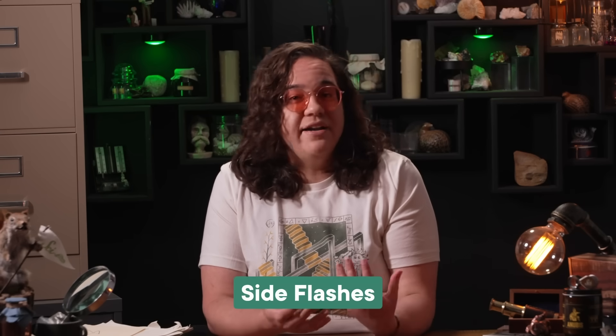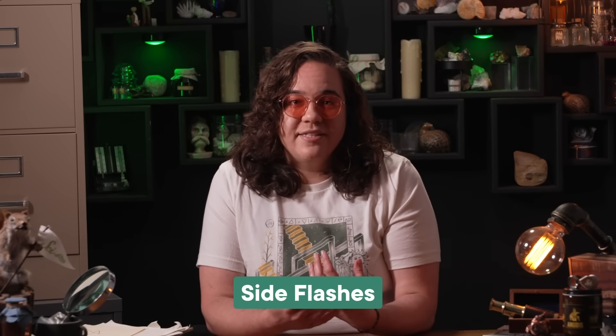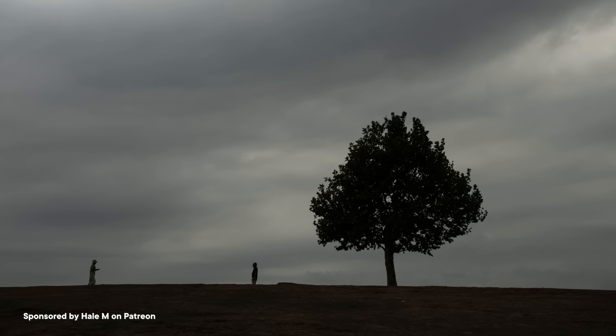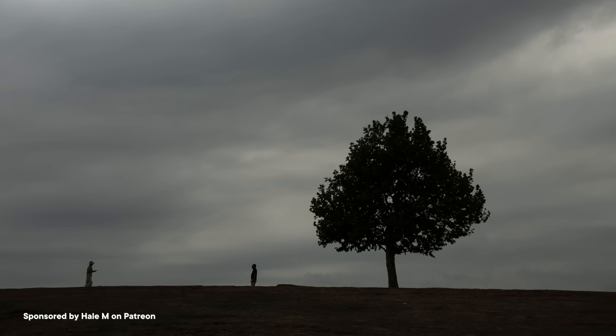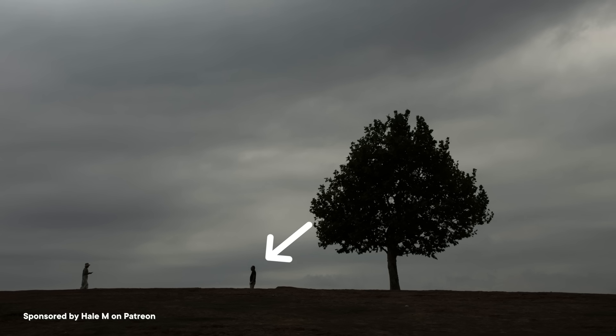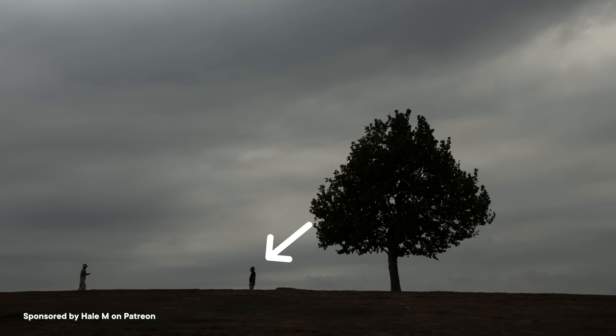Next, there are side flashes. These are why you're not supposed to seek shelter under a tree during a thunderstorm. Even though the tree might be taller than you, if it happens to get struck by lightning, a portion of the current could jump from the tree across a bit of air and into you. That's because lightning is always looking for the most convenient path to the ground — path of least resistance kind of stuff — and the human body is a lot less resistant to the flow of electricity than a tree trunk.